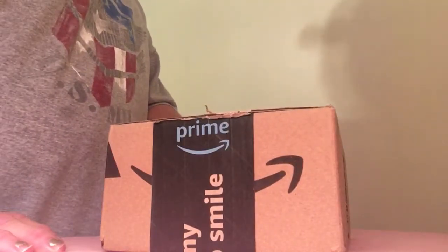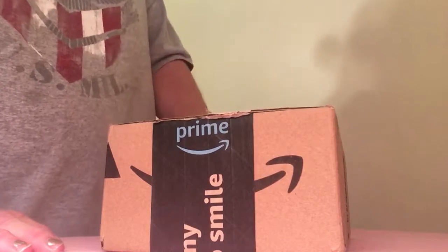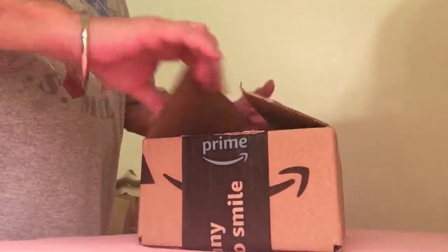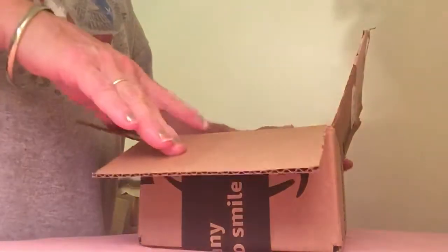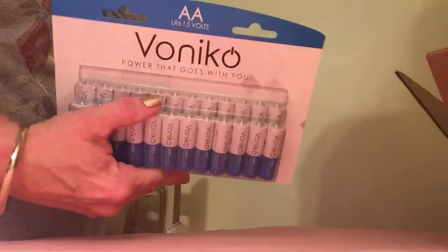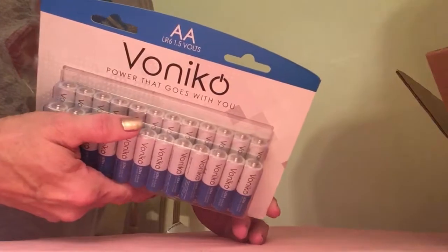I'm back with another unboxing video for you today from my latest Amazon purchase. Today I ordered some double-A batteries — power that goes with you. What do you think of that? These are double-A sized batteries.